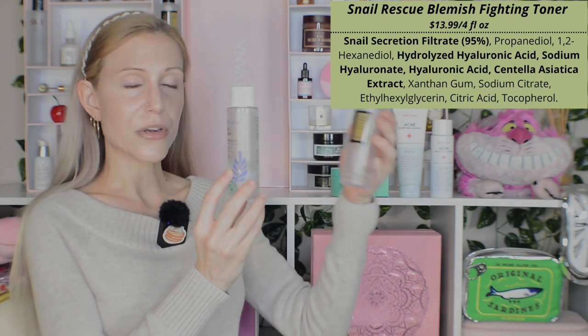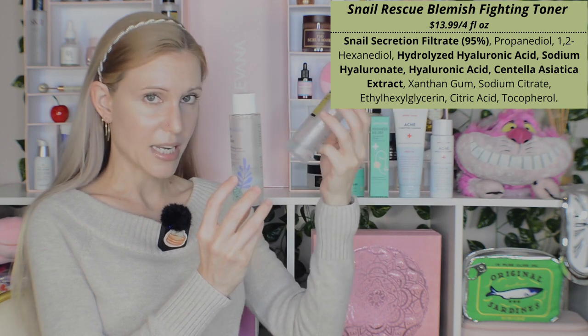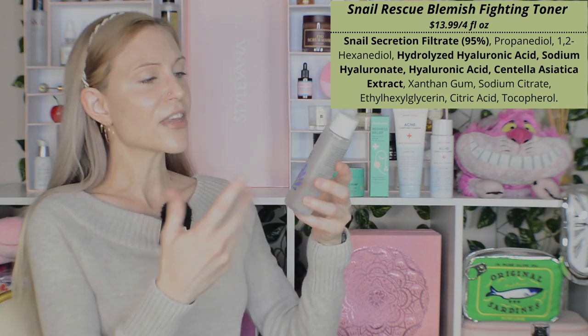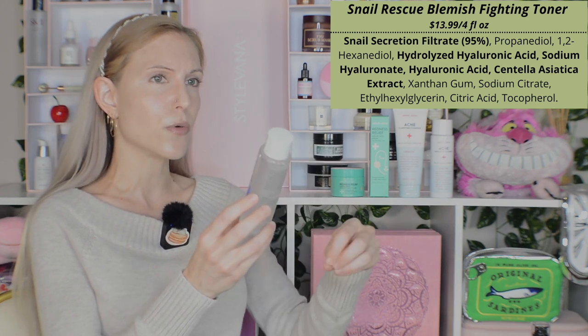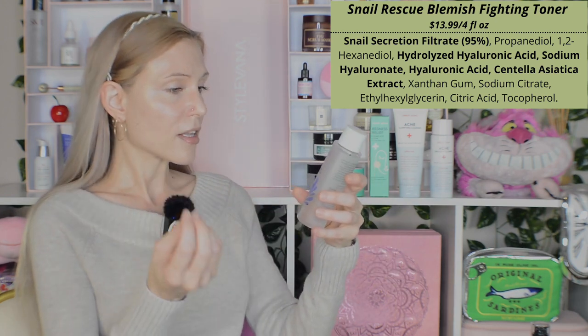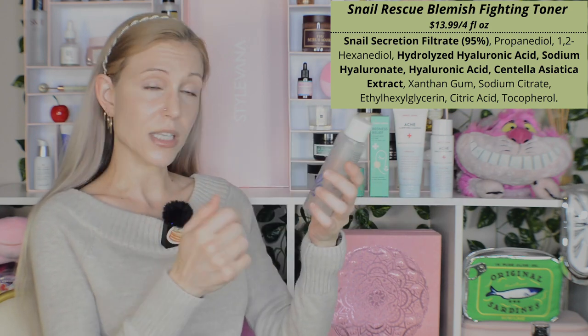What's interesting about Peach Slices' take on snail mucin is that it is actually less slimy. I don't know if it's because of using different snail secretion filtrate, different snails perhaps, or if it's more diluted — because always keep in mind that these both have the same first ingredient, snail secretion filtrate, but that doesn't tell you the whole story. The snail rescue blemish busting toner feels more lightweight and less slimy in comparison to the COSRX. So if you've liked the idea of the COSRX but it hasn't worked for you because of its texture, you might really like the snail rescue blemish busting toner. It claims to clear pores, zap zits, and strengthen the skin's barrier, and I do agree with that.